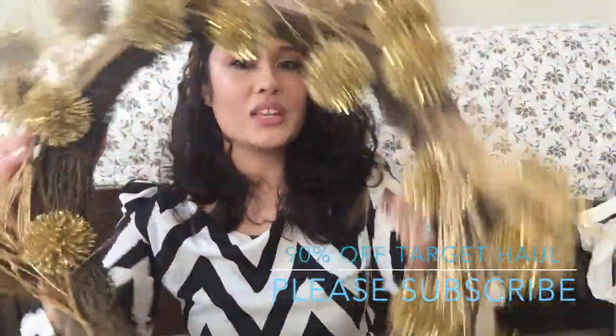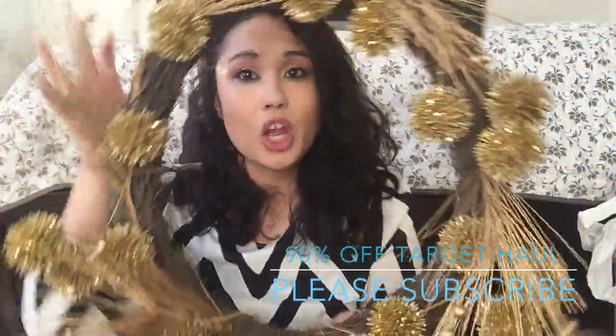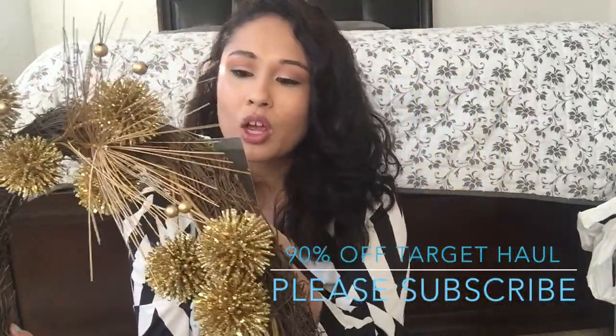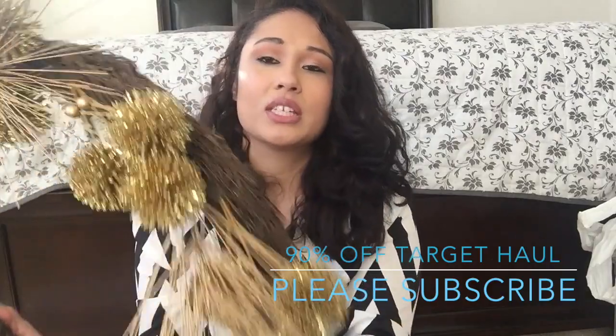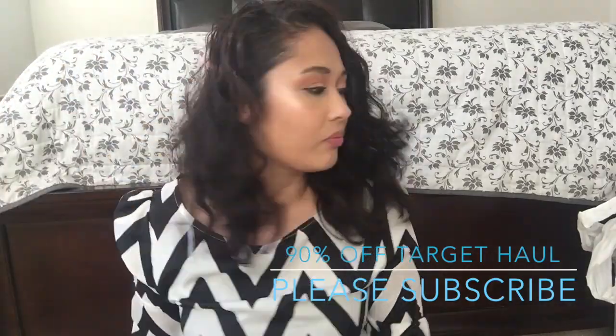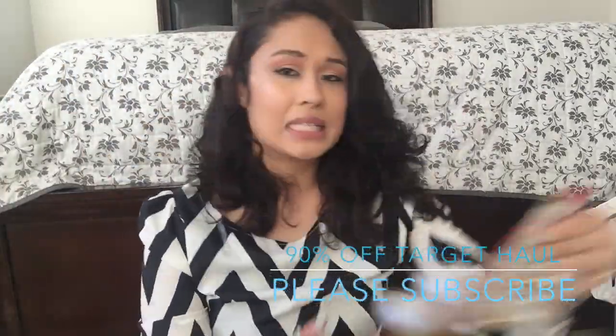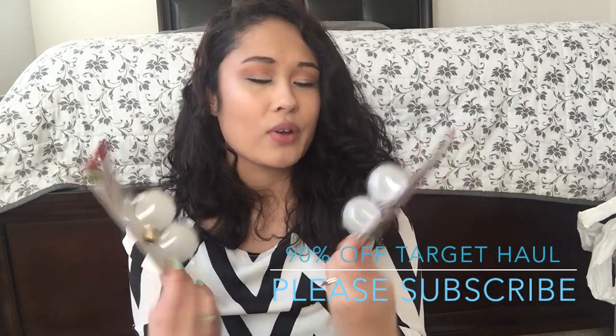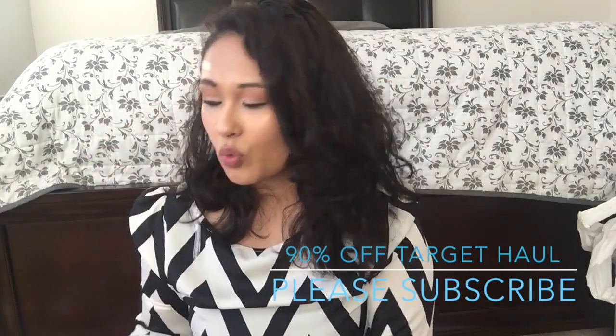Then I got this wreath. I was going to buy it at $50 but I was like nope, let me get it now. This was $29.99 so it's on sale for $2.99. Then I grabbed these lights which were like I can't remember, like 20 cents. These are great for Scentsy warmers.